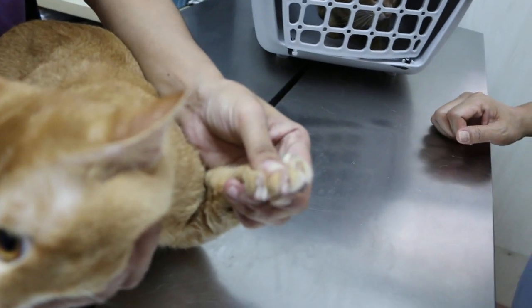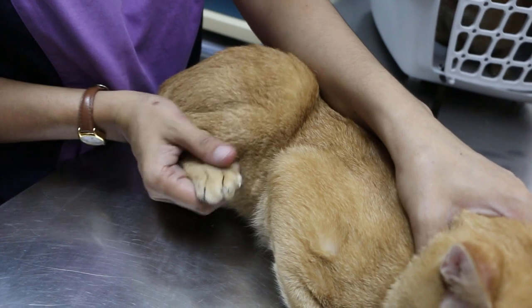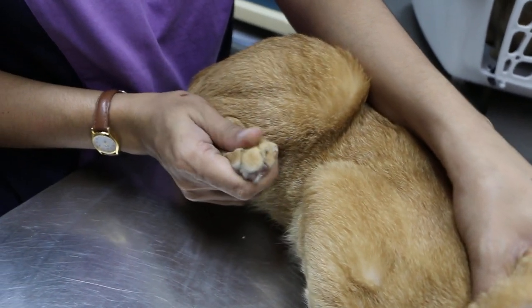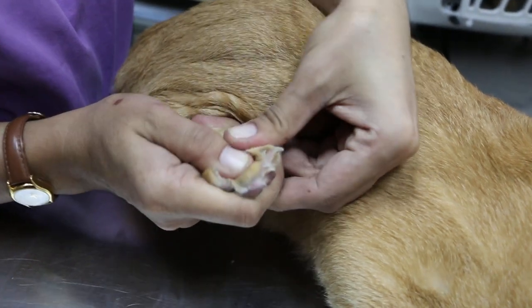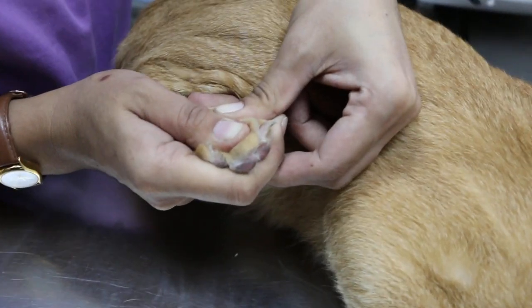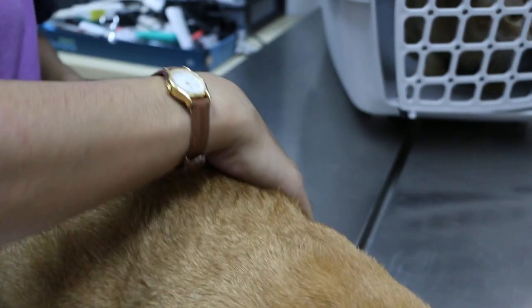Show the nails. How about the back nails? Back nails should be shorter — it's shorter. Normally they don't claw on the back, so we just trim a bit. The other side — just round it up, see the other side.